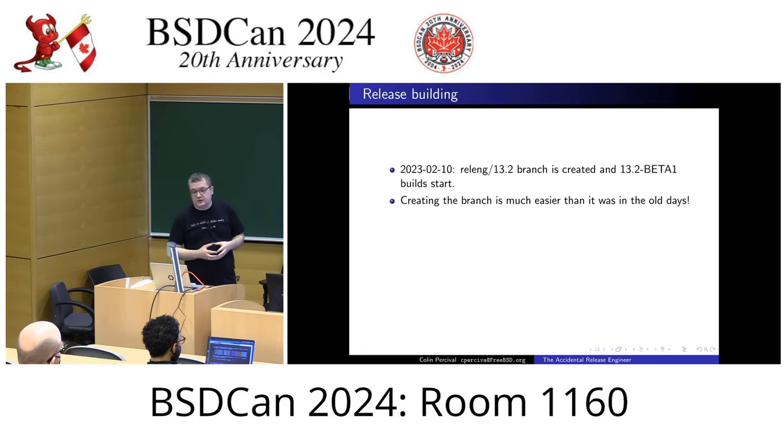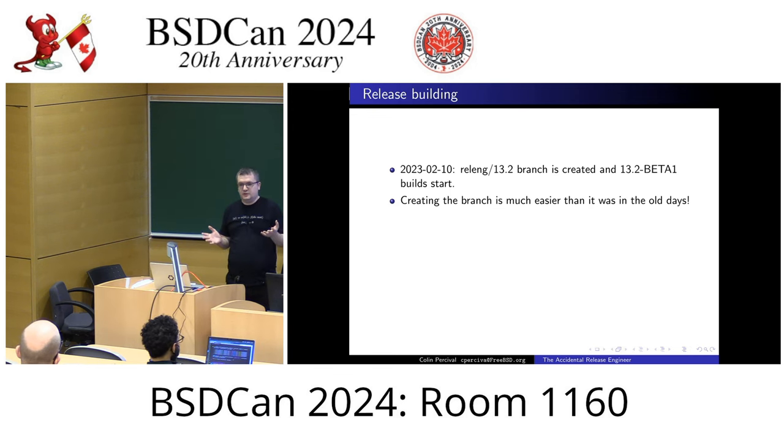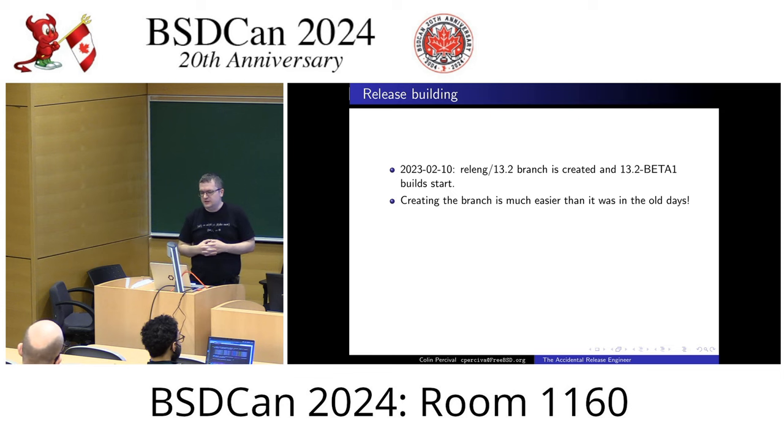We talked it over and agreed it made sense for me to be the public face of release engineering, but he would be available as much as he could, mostly over text messages, so that if I ran into any major problems he could help me out with the process. On February 10th, we created the releng/13.2 branch. We took the stable/13 branch and forked off the release branch. Creating a branch is so much easier than in the old days — now it's just git branch, git push, and we have a new branch.